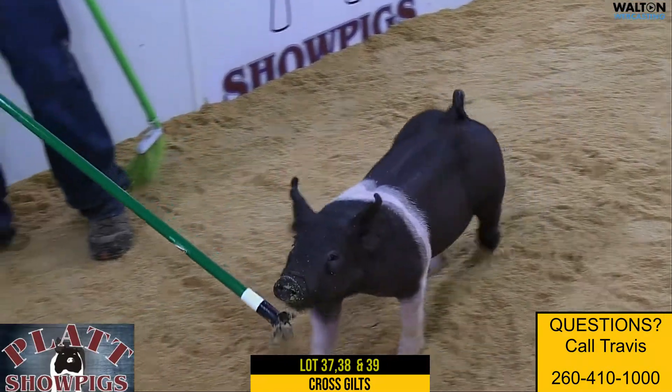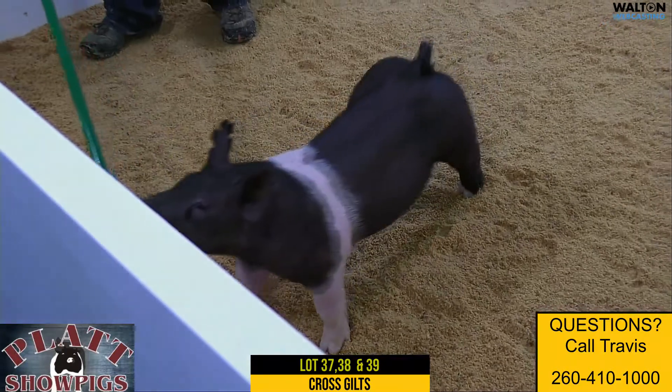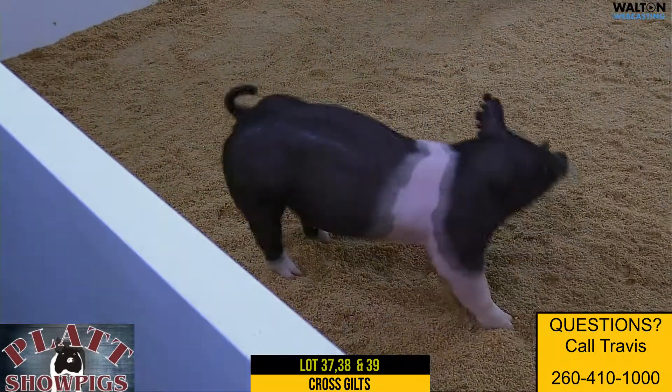A really good pin of the 122s. Excited about their endpoints. Thank you.